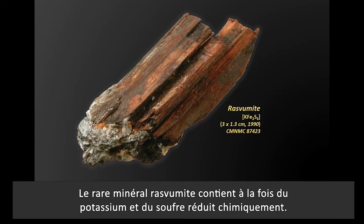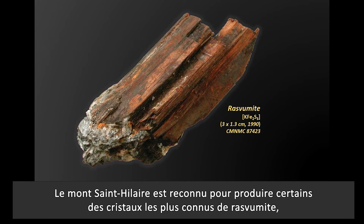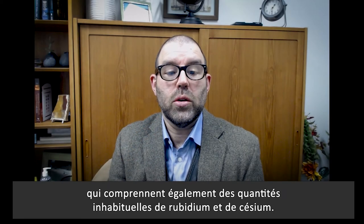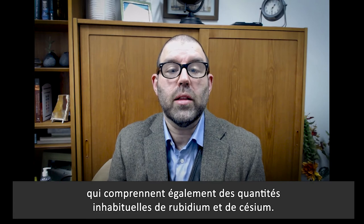The rare mineral rasvumite contains both potassium and chemically reduced sulfur. Mont-Saint-Hilaire is known to produce some of the best known crystals of rasvumite, which also include unusual amounts of rubidium and cesium.